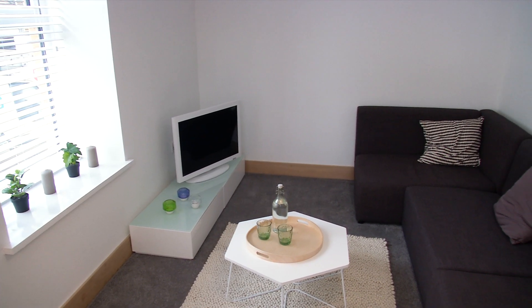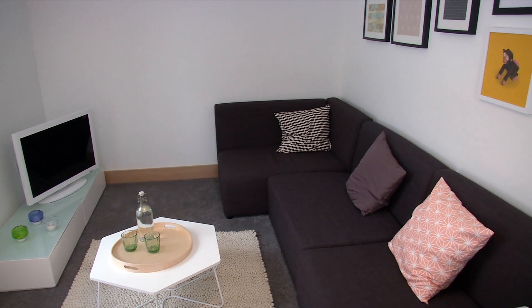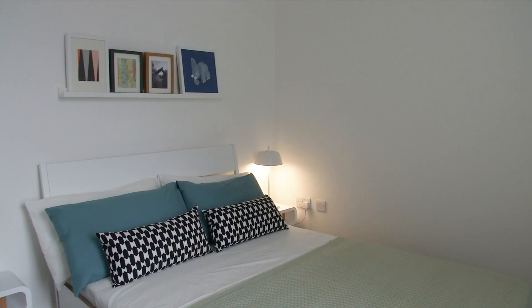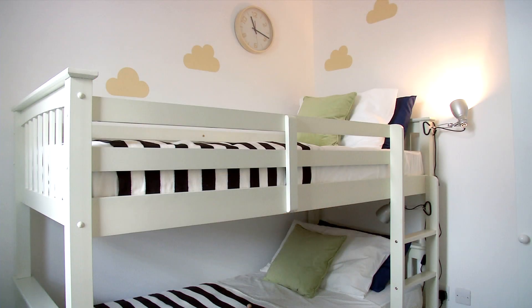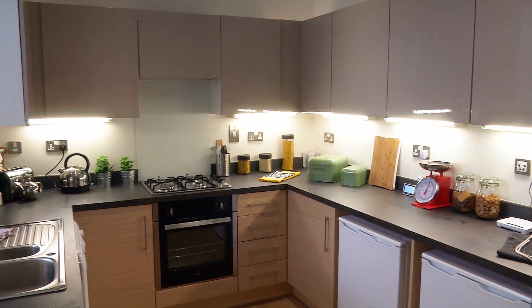Inside the properties, brand new, there's going to be some reconfiguration — they'll be turning some two-bedroom properties, knocking two into one, to make three-bedroom or four-bedroom properties. We're looking at people being able to save 50 to 60% on their heating bills.